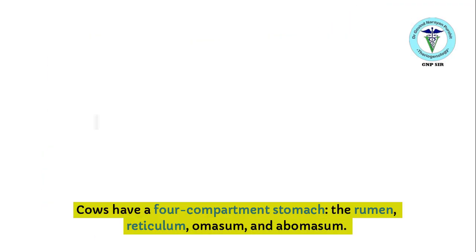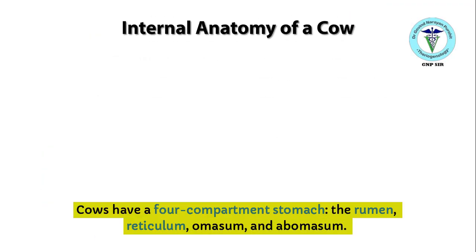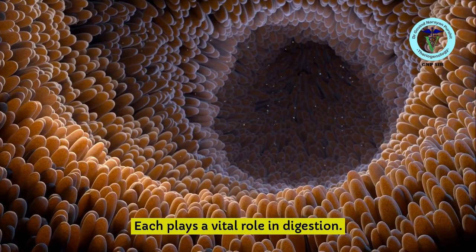Four-Compartment Stomach: Cows have a four-compartment stomach — the rumen, reticulum, omasum, and abomasum. Each plays a vital role in digestion.